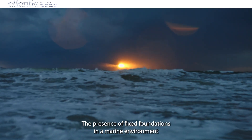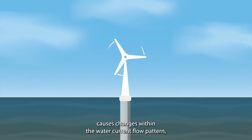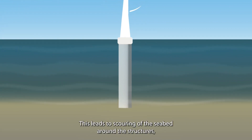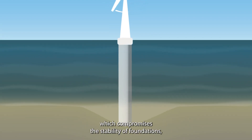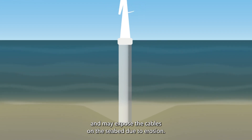The presence of fixed foundations in a marine environment causes changes within the water current flow pattern, resulting in local sediment transport which causes a scour hole. This leads to scouring of the seabed around the structures, which compromises the stability of foundations and may expose cables on the seabed due to erosion.